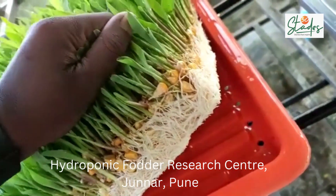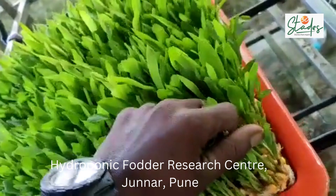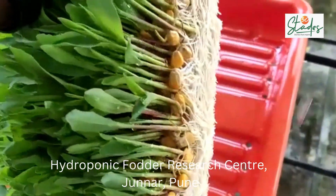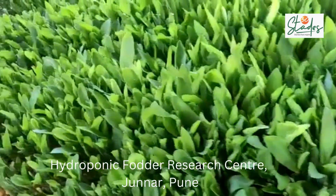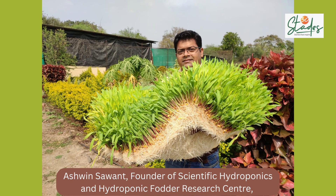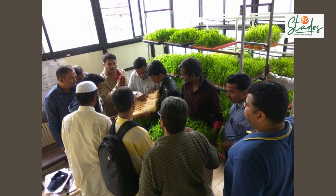This is a hydroponics farm in Pune's Junnar Tahsil in Maharashtra, where Ashwin Sawant began his research in 2011. Today, his firm, Scientific Hydroponics, is helping farmers across India grow fodder quickly and more profitably.